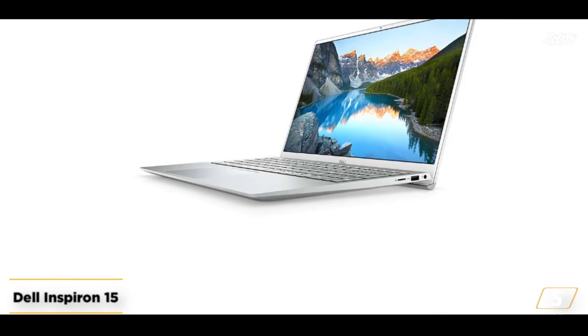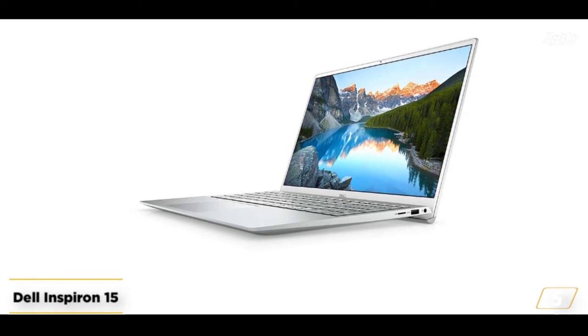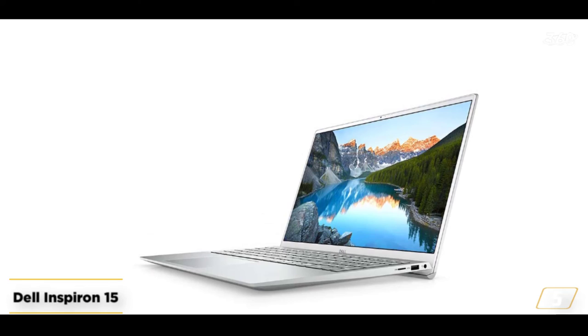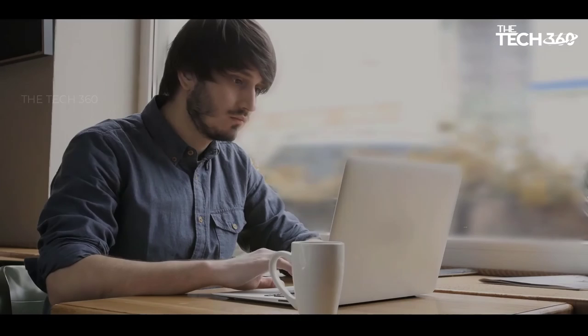To conclude, if budget is a concern and you're looking for a heavy-usage laptop, then the Dell Inspiron 15 5510 is a great choice. Thanks for watching and that's all for this video.